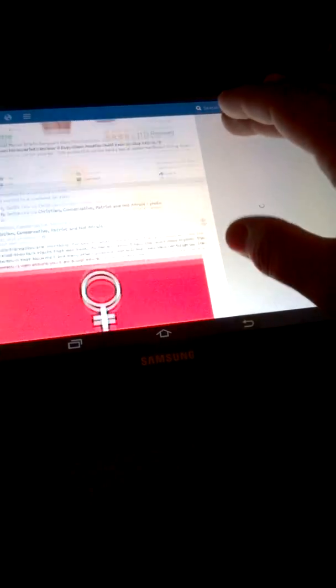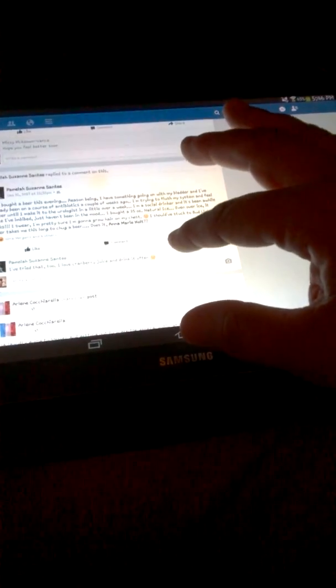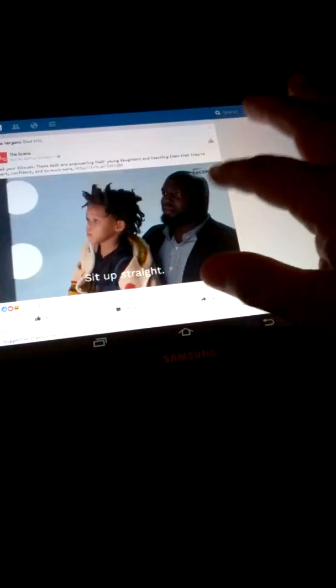Sometimes my tablet even freezes up on me when I'm on Facebook, but on any other app it doesn't do anything. I just don't know what the deal is. I'm just about fed up with Facebook on here. See right here — I don't know if you can see that, but it does that little circle thing.